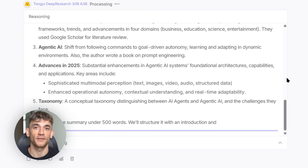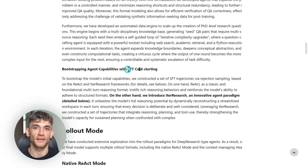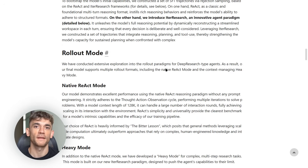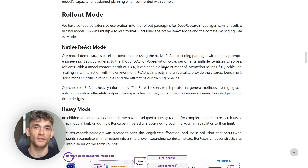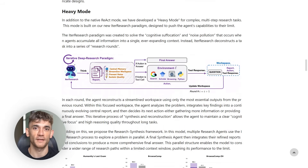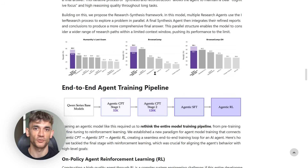The repo includes something called ITA research mode. This is where the AI does multiple rounds of research, refining its understanding each time — like having a research assistant that keeps digging until they're confident they got it right. I tested this on a complex business question. The difference between the first try and the final result was night and day. The final analysis was thorough and backed up with solid sources.